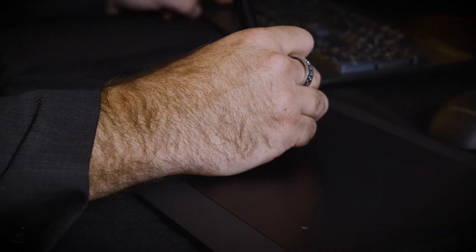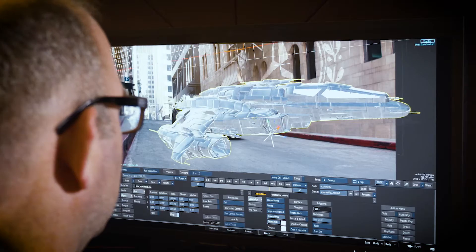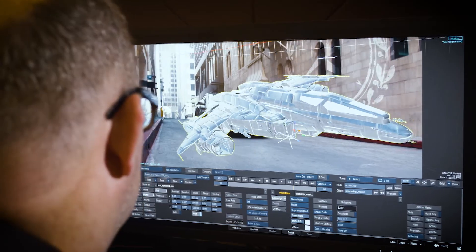Nothing runs a machine harder than a Flame. Real-time performance is essential in Flame, so we handpick the workstations that are optimal for the Flame architecture.